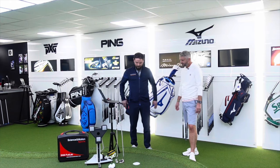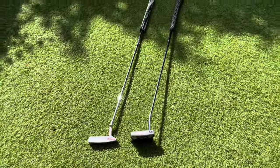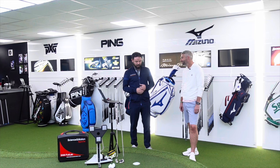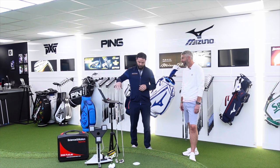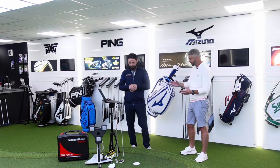We're going to look first at your two current putters. We'll get a baseline reading on those, see how they perform, see what numbers we're getting, what tendencies we're seeing, your misses, how you set up to the ball, how you strike it. We'll look at all the numbers and then use the SAM PuttLab to analyse your stroke and go from there.